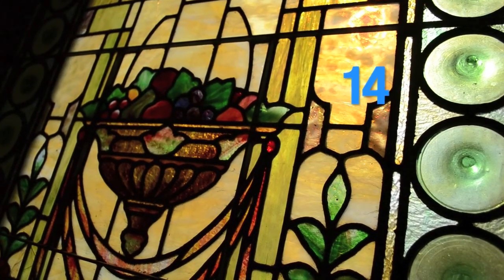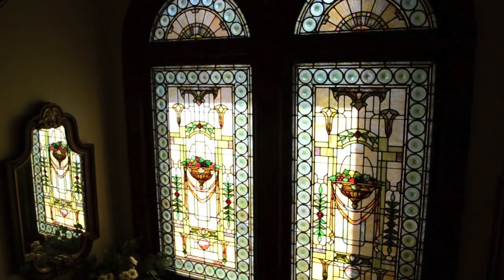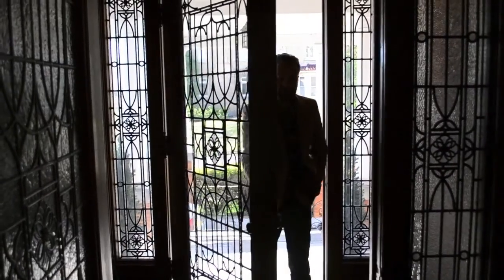a gift from Willard C. Light to his new wife nearly 110 years ago. There are 14 windows in total, including the main entrance, doors, and side lights.